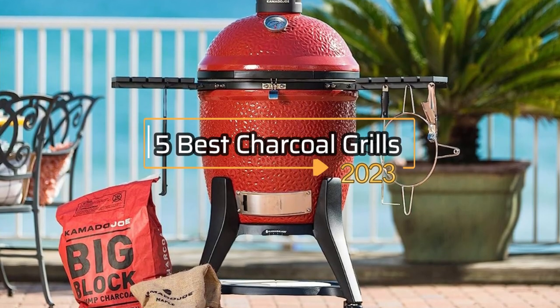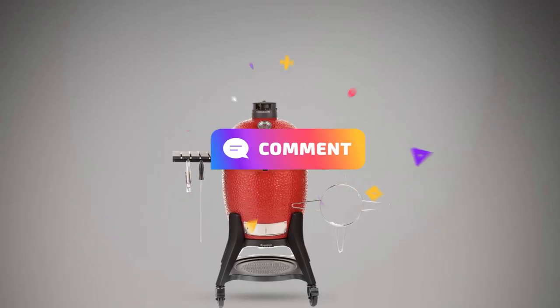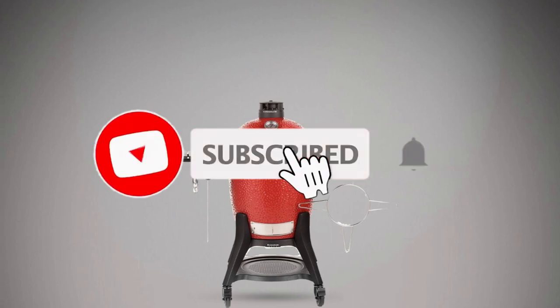So, that's all about the 5 best charcoal grills in 2023. If you think we have left out any valuable charcoal grills, please leave a comment below. Also, don't forget to subscribe.